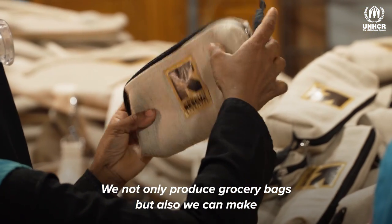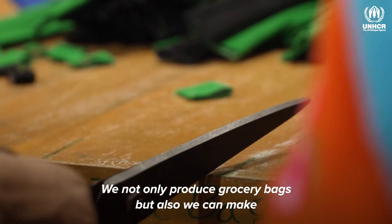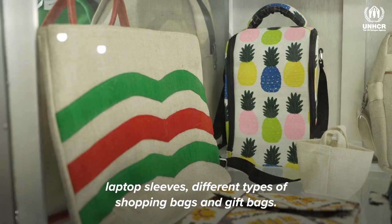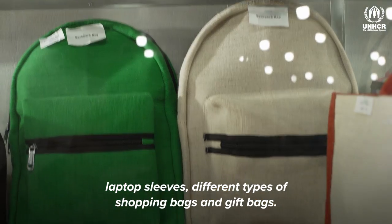We have not only grocery bags we produce, but also we can make file covers, file folders, seminar bags, laptop sleeves, and different types of shopping bags and gift bags.